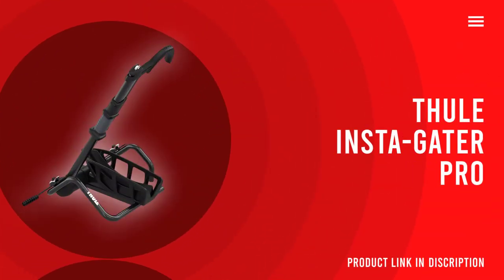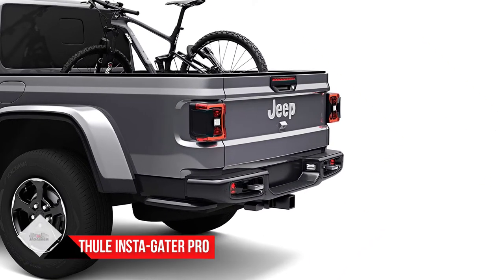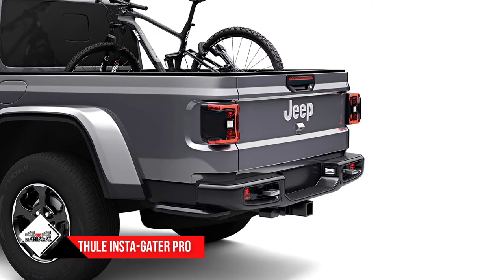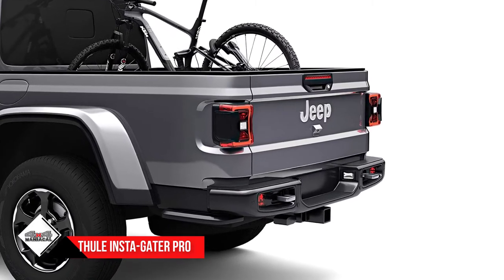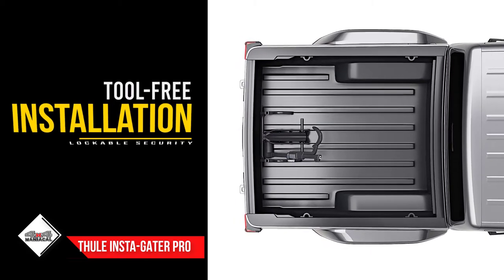Number 4: Thooley Instigator Pro. The Thooley Instigator truck mount is a single bike truck bed bike rack. If you want to carry more than one bike, you will have to buy several racks or another rack entirely.